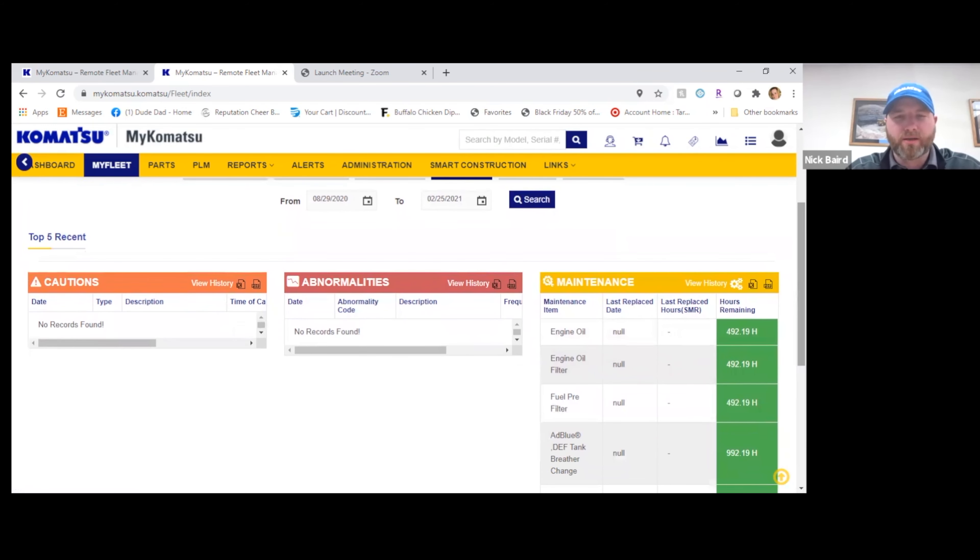MyKomatsu is at no cost to the life of your Komatsu machine. For more information regarding MyKomatsu or any other needs for your Komatsu equipment, please visit us at BrandeisMachinery.com or drop by your local Brandeis Machinery.